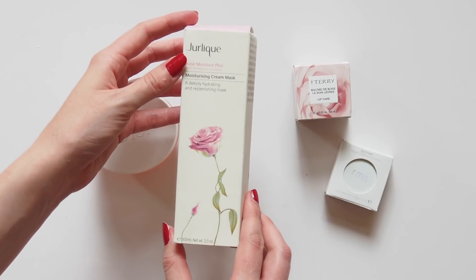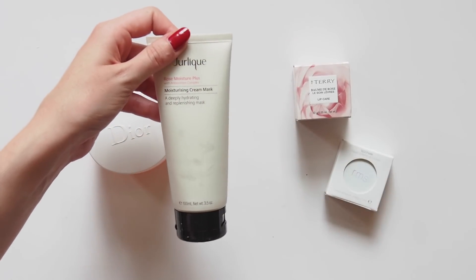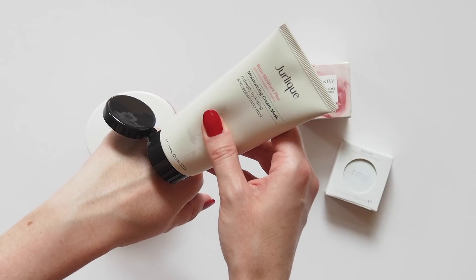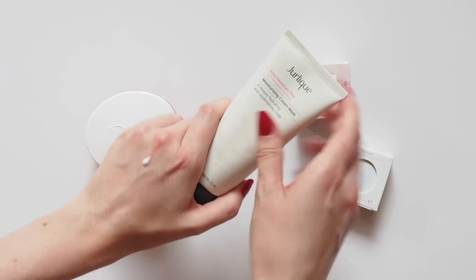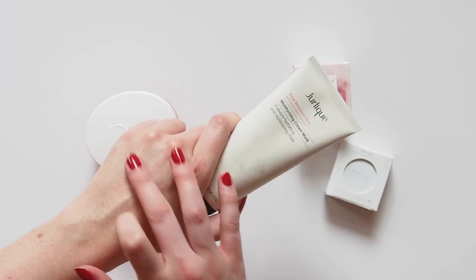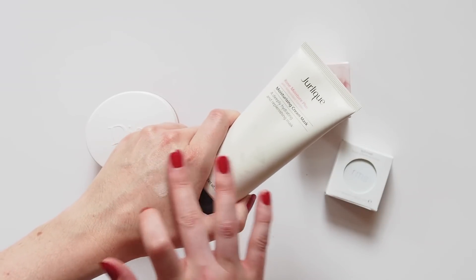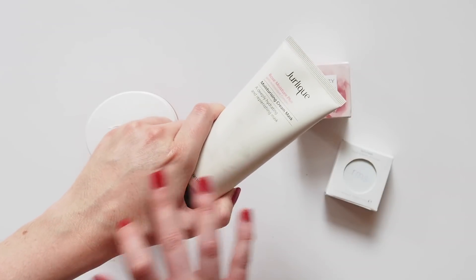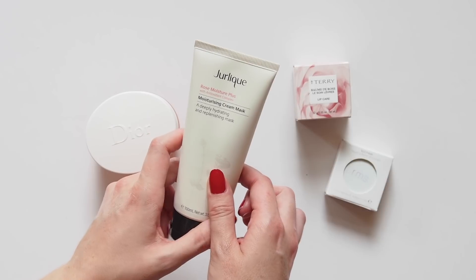After my skin has been freshened up, I'll hydrate it with the Jolique Rose Moisture Plus Moisturizing Cream Mask. I've been wanting to try this for a long time after reading that celebrity facialist Nicola Joss uses it in all of her treatments. She pampers famous faces like Meghan Markle, Gwyneth Paltrow, Giselle Bundchen, Kate Moss, Kate Winslet, Kate Blanchett — all of the Kates you'd want to look like, basically. Really looking forward to trying this out.